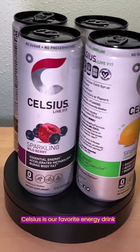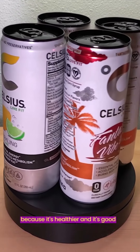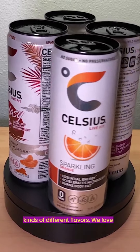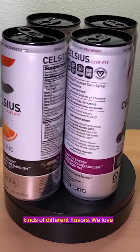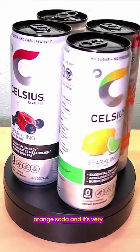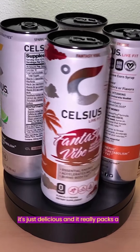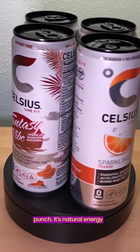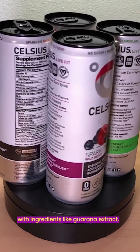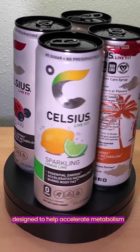Celsius is our favorite energy drink because it's healthier and it's good clean energy. They have all kinds of different flavors. We love the orange Celsius because it tastes like orange soda — it's just delicious and it really packs a punch. It has natural energy ingredients like guarana extract, green tea extract, and ginger.